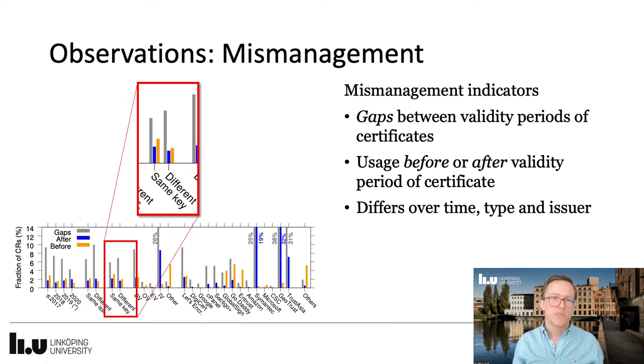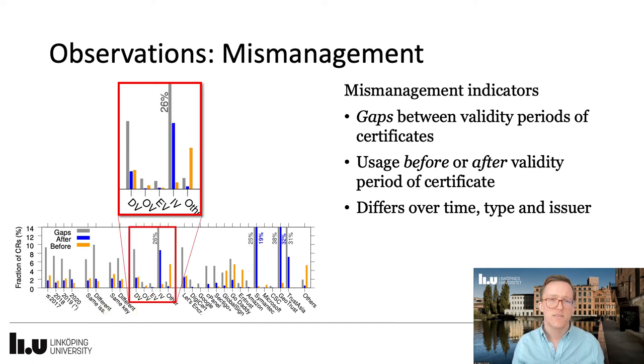Looking at re-usage of keys, we observed that with SKCRs using the same keys, we don't see much of a difference between issuing new keys or reusing the same keys as the previous certificate. Diving into different validation types, we see that organization validated and extended validation certificates tend to be the best managed. With individually validated certificates, we see that they are the worst in class; however, they are not being used that much.